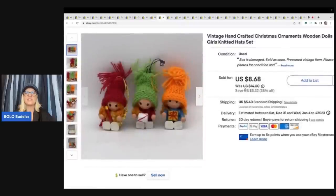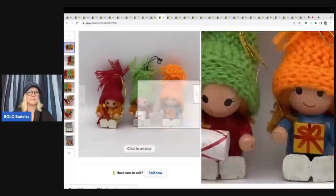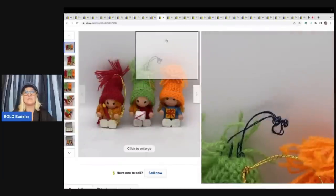This here is a vintage handcrafted Christmas ornaments set — wooden dolls, girls with knitted hats. It's a super cute little set. The box had some damage on it, but I'm really surprised it didn't sell for more because these are adorable. I got these out of a Christmas mystery box from a thrift store, and I sold these for $8.68 plus shipping.